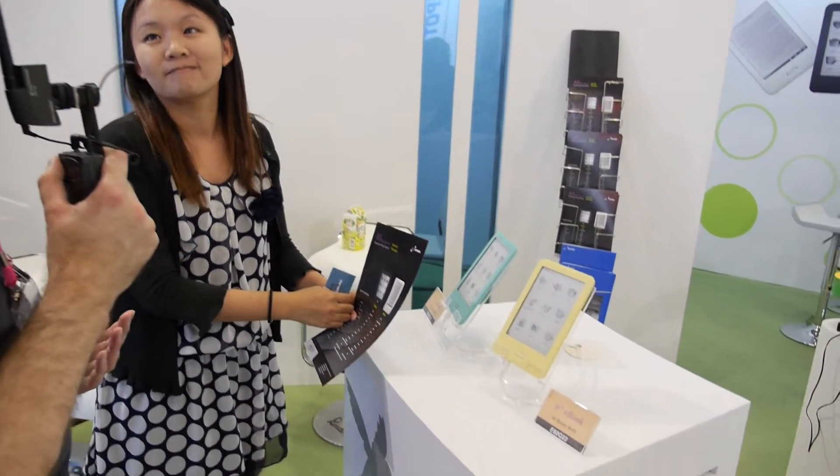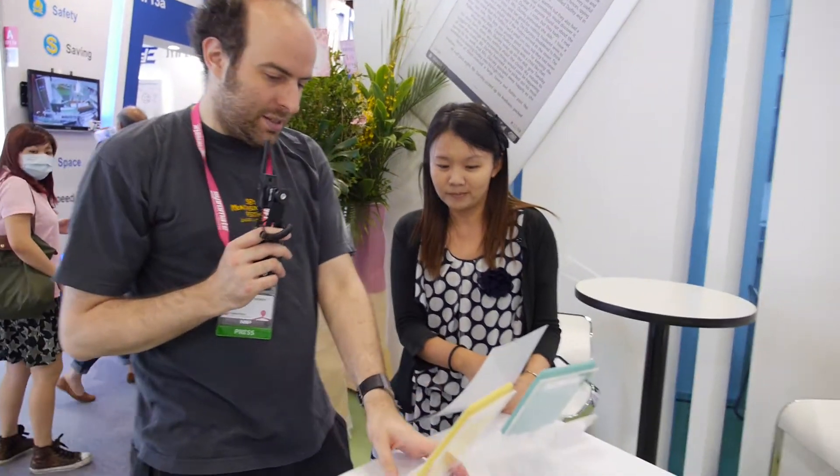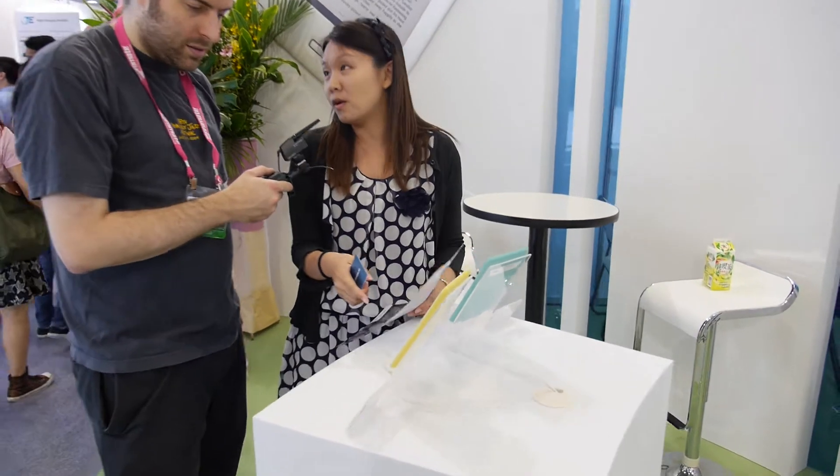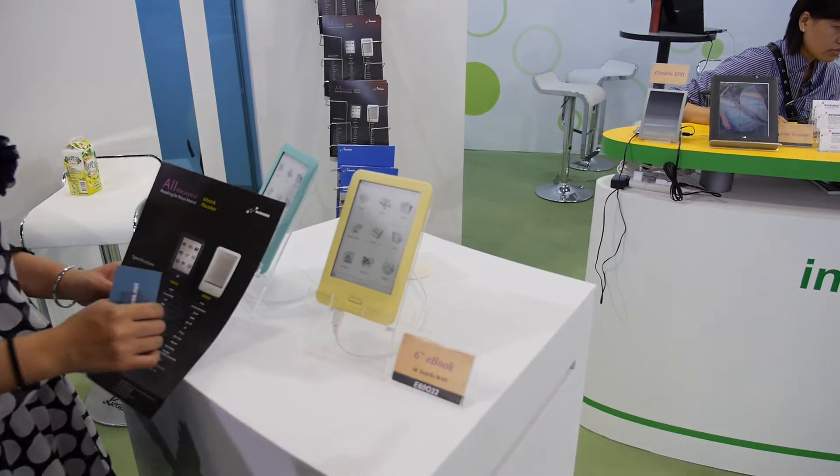Netronics has been doing e-readers for about four or five years. This is their latest model, named the E6 or Q22.